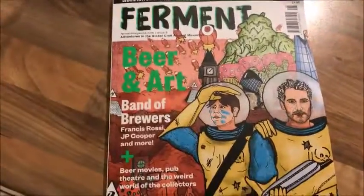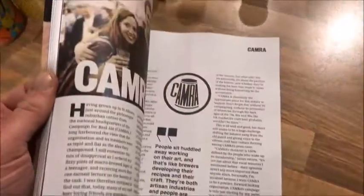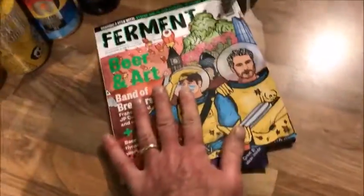You also get the magazine that comes with it, which is called Ferment. It talks about different brewers — leave it in the lab for a good read.